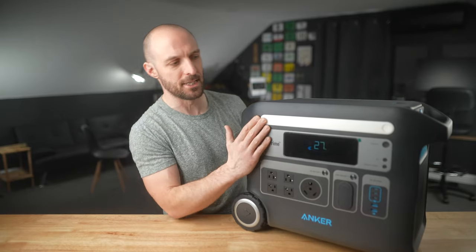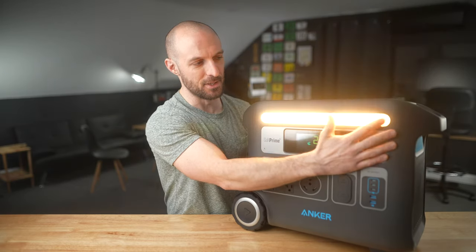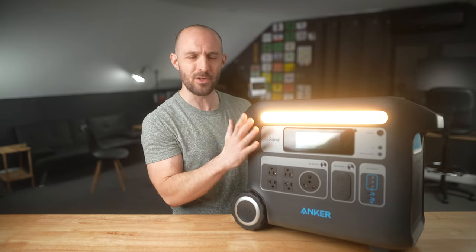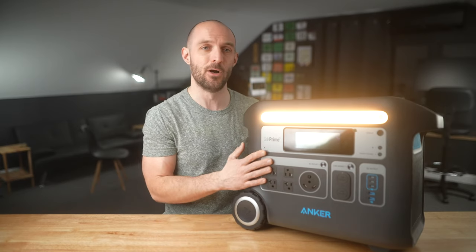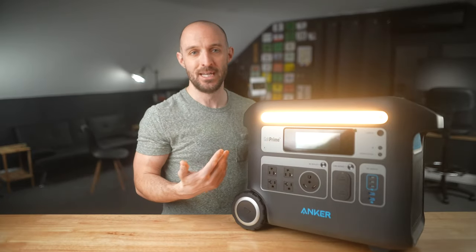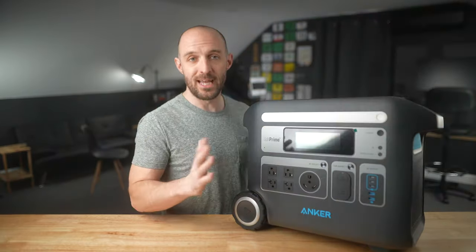Another really cool feature of the 767 is this white stripe up top — it's actually a flashlight. In the highest power mode it's actually pretty bright. This would be really useful for car camping, being outside an RV, or even in a power outage at home where you could charge your laptop and have light going simultaneously.